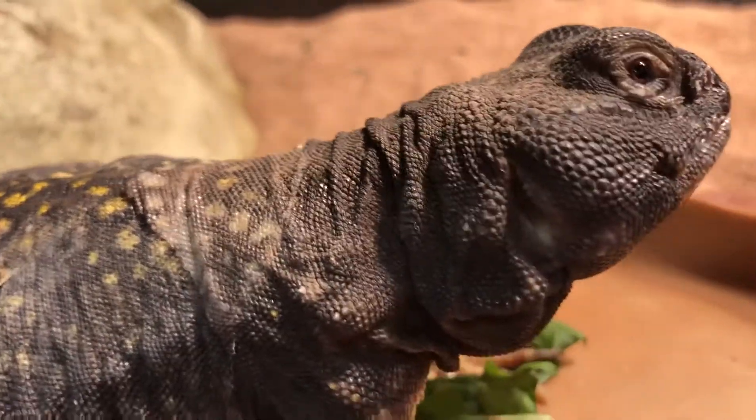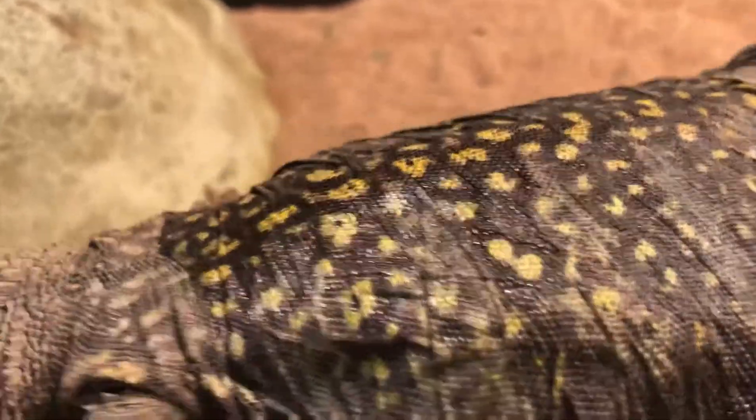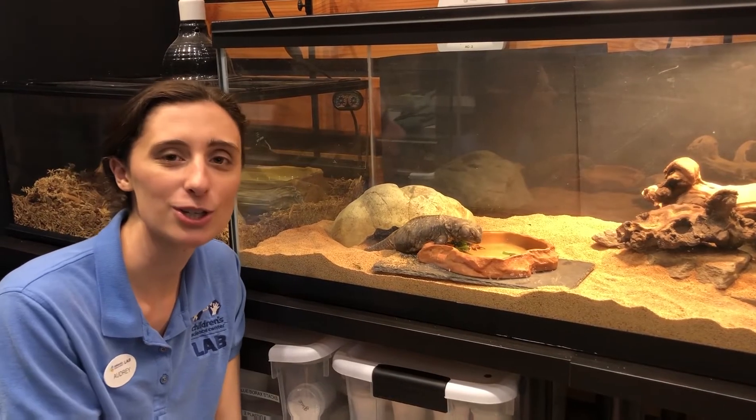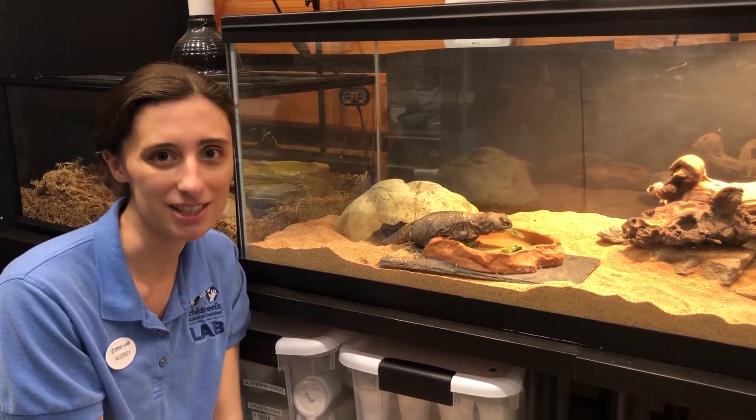Her pattern will help her camouflage when she wants to crawl in rocks or hide under things, like her little hide in the back. We're going to let Onyx finish up her lunchtime. Hope you enjoyed this Keeper Talk — we'll see you again soon. Bye-bye!